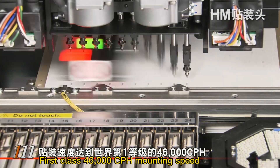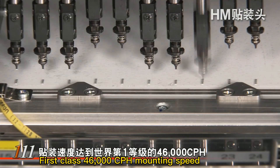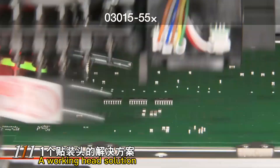First class 46,000 CPH mounting speed. A working-head solution.